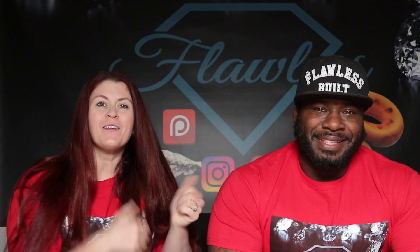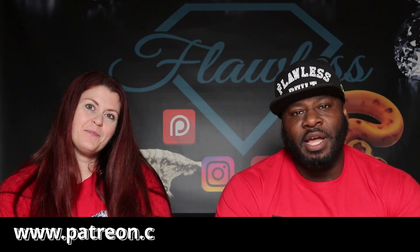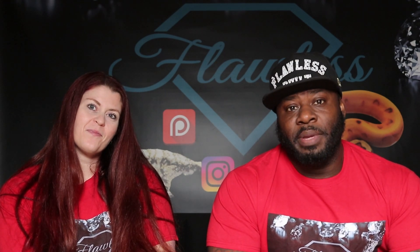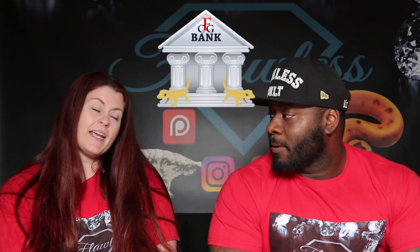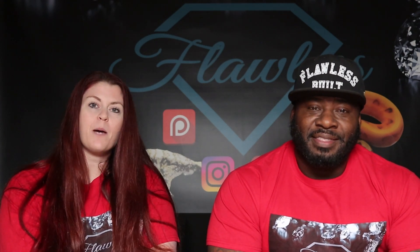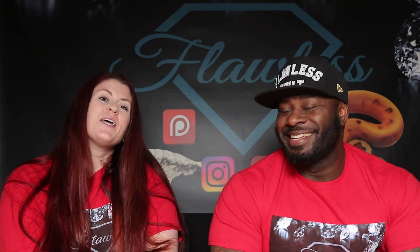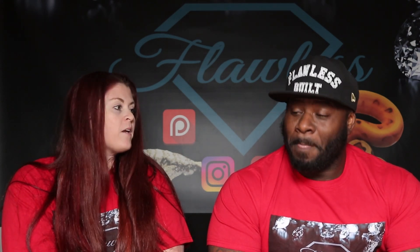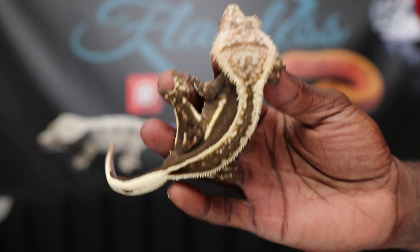Hey guys, Flawless Crested Geckos here — Will and Audra — and we're here to tell you about our Patreon. If you go over to patreon.com/flawlesscrestedgeckos, you'll see all the perks and benefits. It's $50 a month, which turns around and goes right back into your Flawless Crested Gecko savings account to use towards your next purchase. We also give 5% off the price of the gecko, free merchandise like T-shirts and stainless steel tools, and free shipping to our members all year round with no blackout dates.